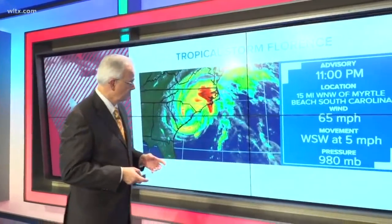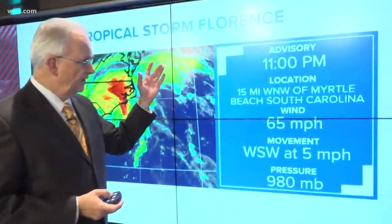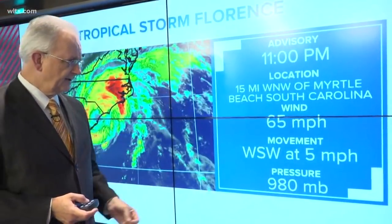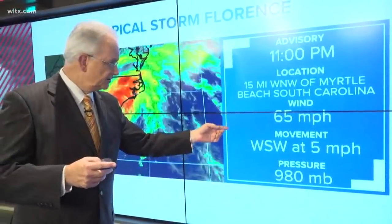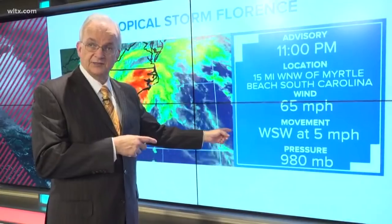Let me show you what's going on right now — the latest information as of the 11 o'clock advisory. It was 15 miles west-northwest of Myrtle Beach, South Carolina, with maximum sustained winds of 65 miles per hour, moving to the west-southwest at five miles per hour.